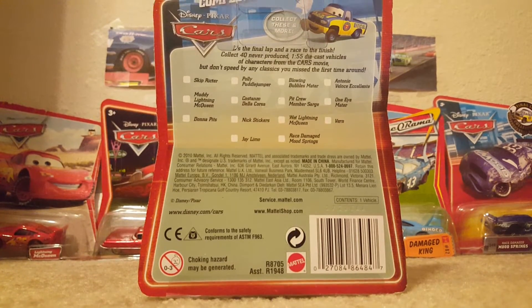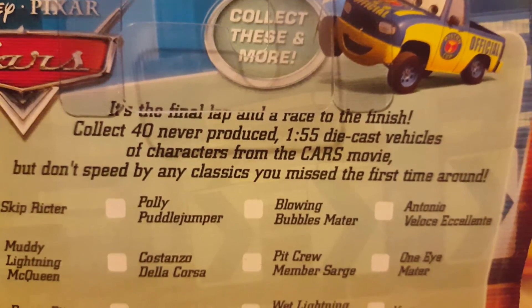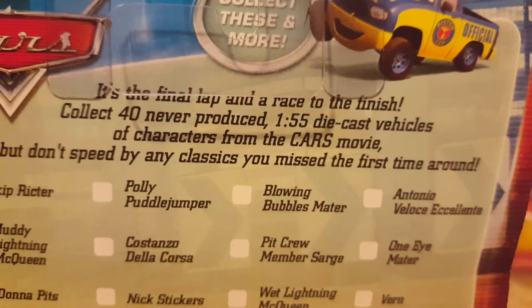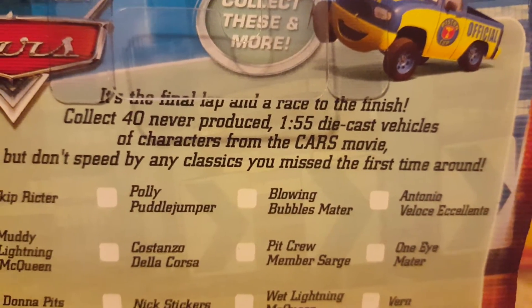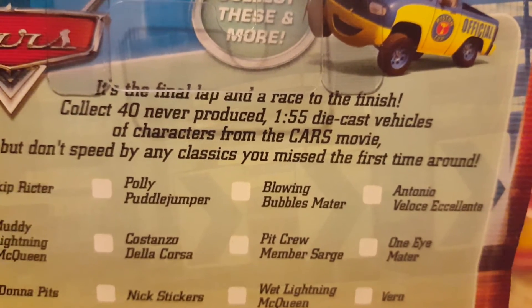There's also a description for the Final Lap, and it reads: "It's the final lap and a race to the finish. Collect 40, never produced, 155 diecast vehicles with characters from the Cars movie, but don't speed by any classes you missed the first time around."